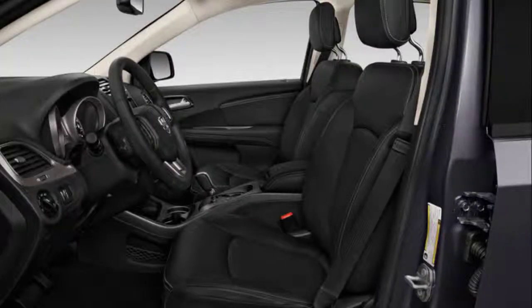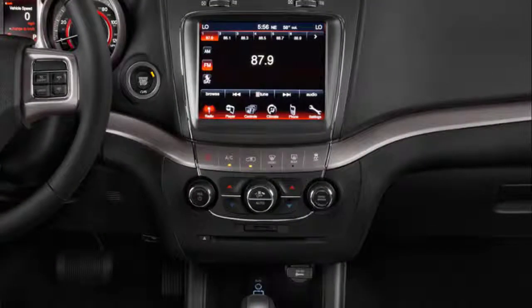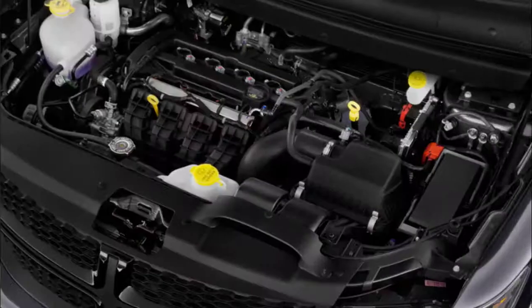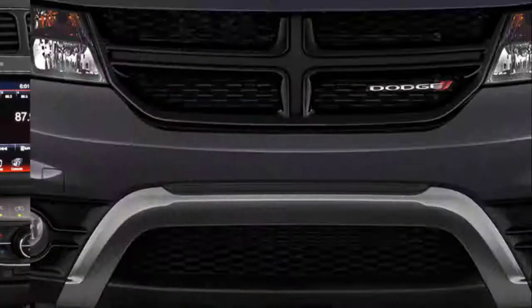2019 Dodge Journey release date and price: The 2019 Dodge Journey should arrive in the usual time frame, somewhere in late 2018. We don't expect changes in price, so base models will go around $24,000. On the other side, best-equipped models are pretty pricey if we consider their quality and aged design — those versions could go all the way up to $35,000. Possible rivals include crossovers like the Hyundai Santa Fe and Ford Edge.